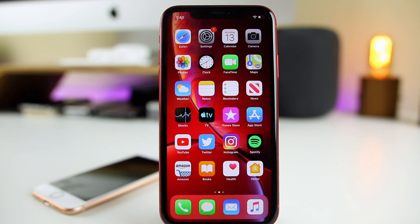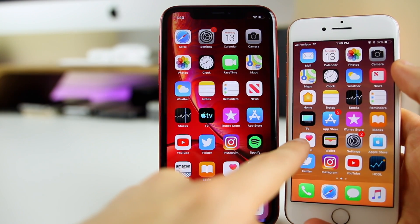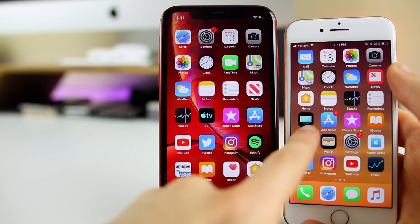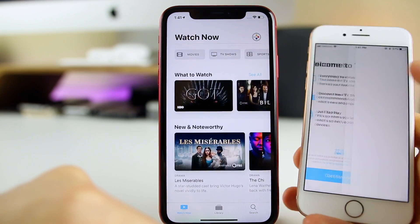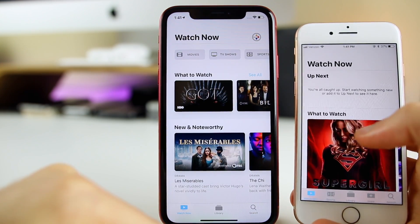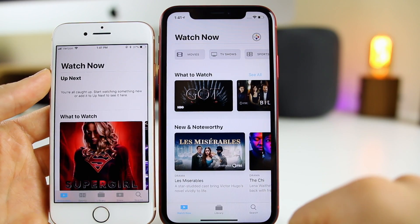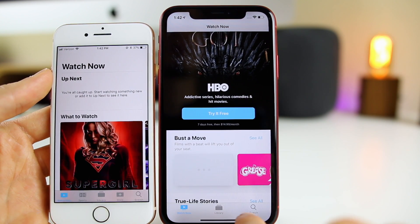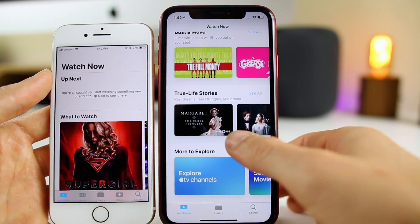The very first thing you're going to notice, and really the only main thing that's changed in iOS 12.3, is the TV application. You can already tell from the icon alone that the TV app got a complete overhaul. Comparing iOS 12.2 to iOS 12.3, there is a big difference in pretty much everything. Starting with the bottom, there are only three tabs now instead of five, so it's a lot more organized than it was in the past.